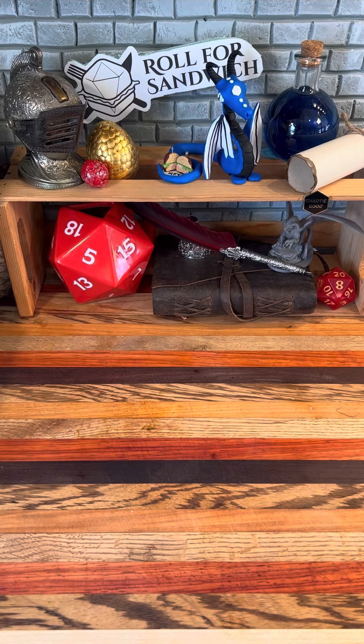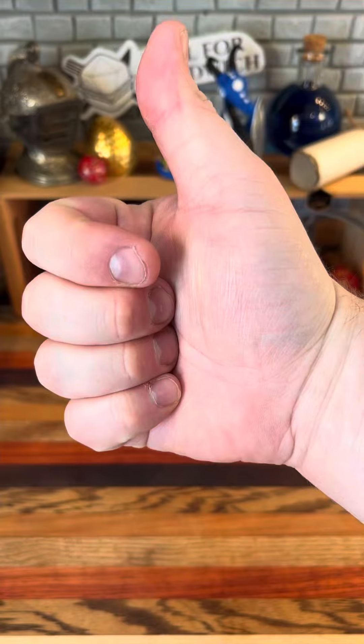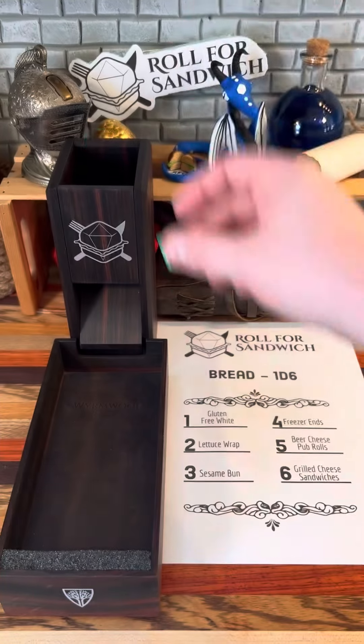Good afternoon D&D, TikTok, and beyond, and welcome to Roll for Sandwich, the series where I let fate decide my lunch. Today I'm going to be using these blue and green glow-in-the-dark dice that were sent in by a viewer. Thank you. Let's kick it off with our roll for bread.